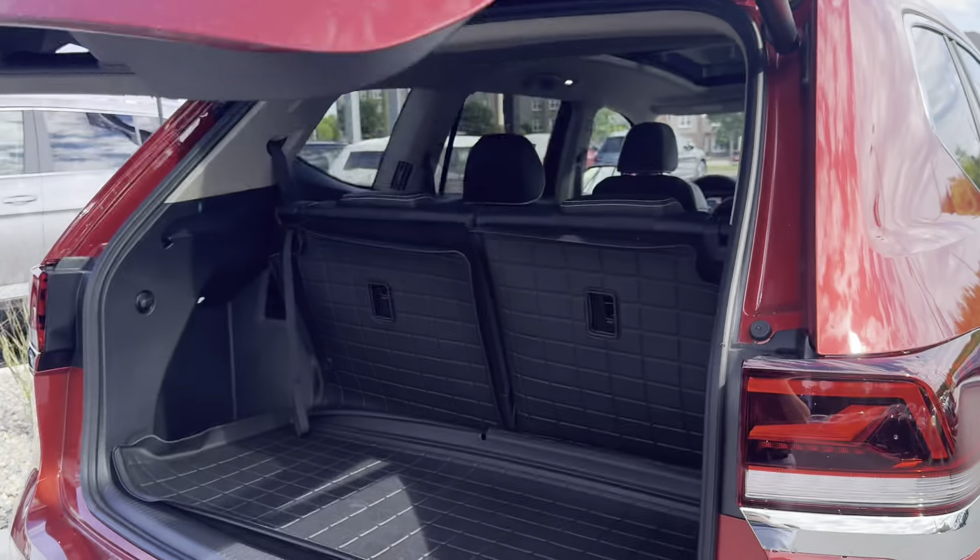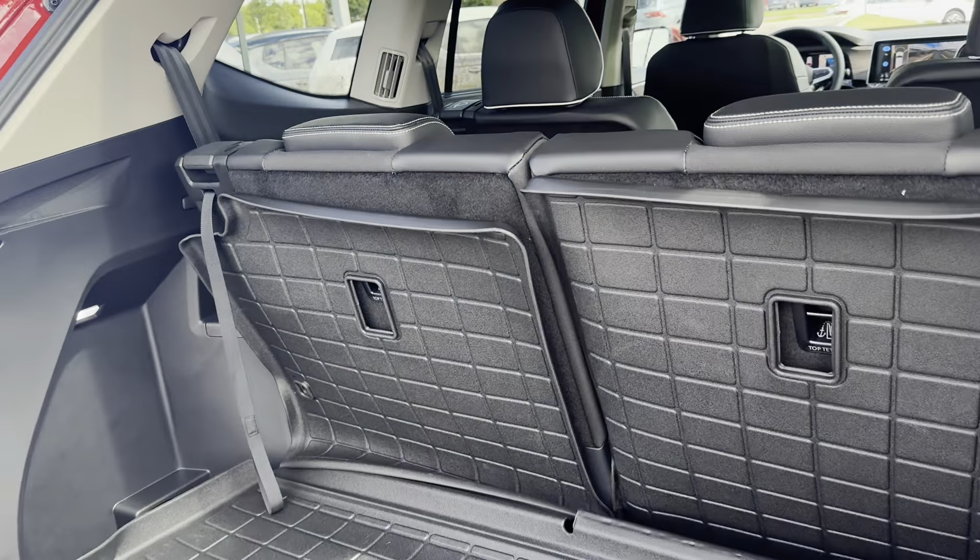We have a power lift here coming into the trunk, leading to plenty of trunk space, and you can fold down the third row here for more space.